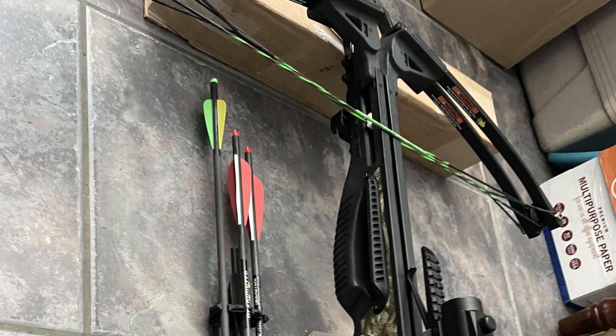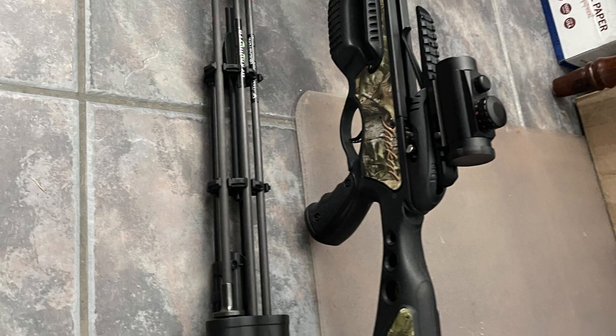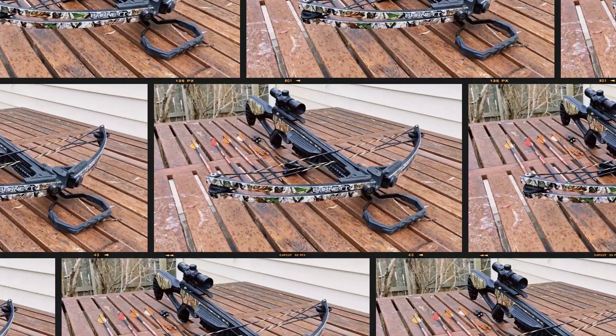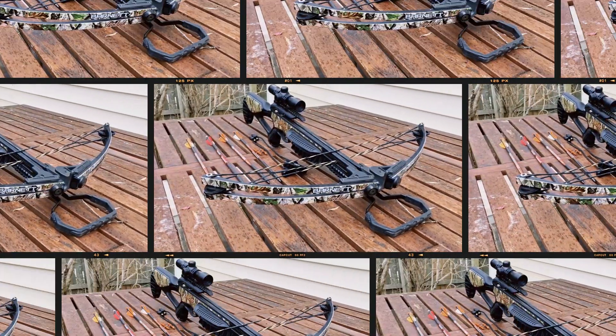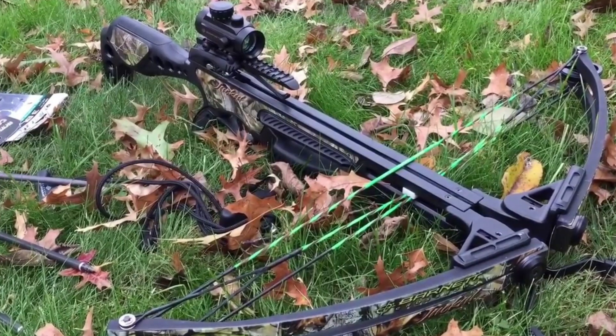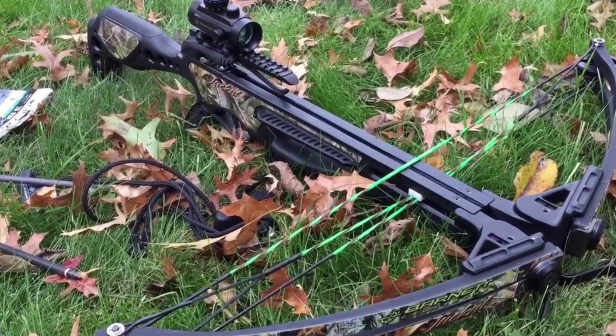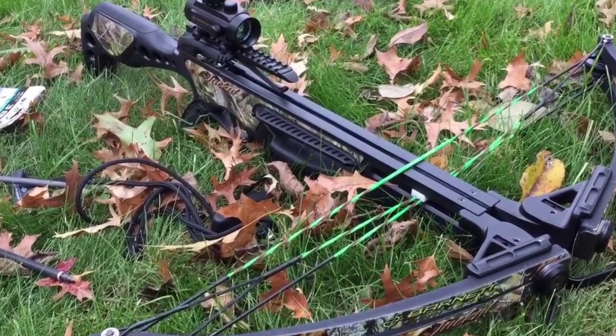The included ProView lighted scope, quiver, and three arrows only add to the value. In short, if you're looking for a reliable, powerful, and affordable crossbow that won't weigh you down, the Wicked Ridge Raider 400 D-Cock is the way to go. Its unique combination of features and price make it the best choice for hunters on a budget.